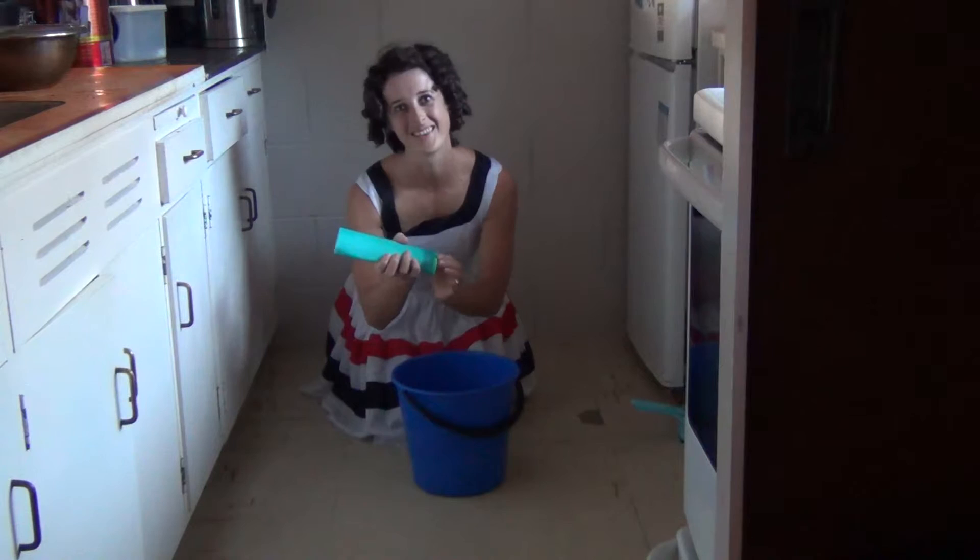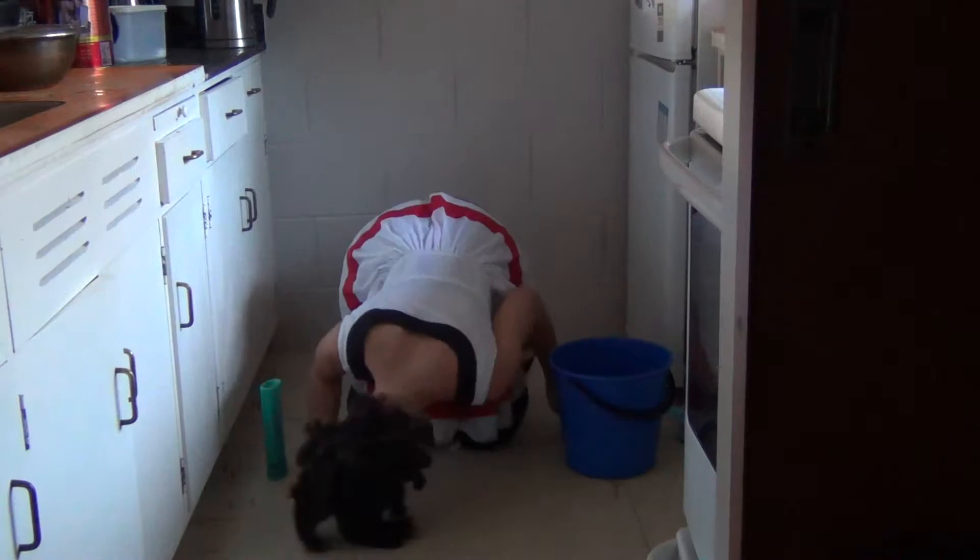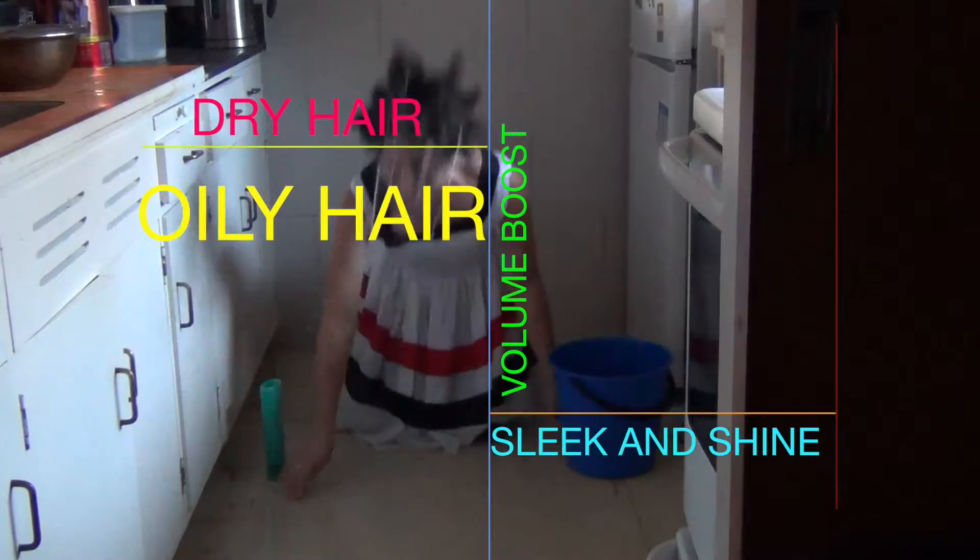The Pro Home and Hair product is a scientifically designed shampoo that's been created in conjunction with Australasia's top hairdressers to give a superior clean to your hair and scalp. Pro Home and Hair is available in dry hair, oily hair, volume boost and sleek and shine options to ensure your hair is looking in top condition. The Pro Home and Hair shampoo has been designed not only to clean your hair but to clean your home in combination with your hair.